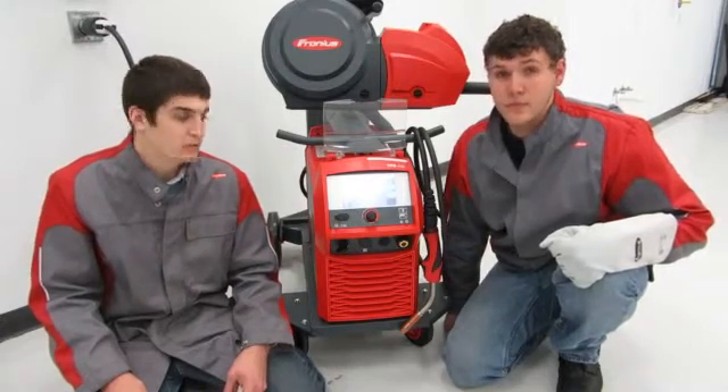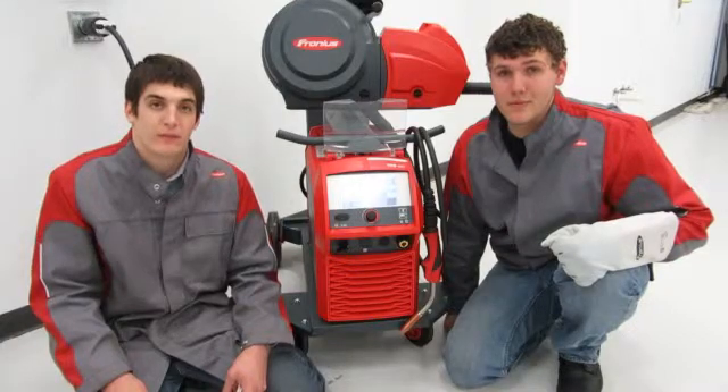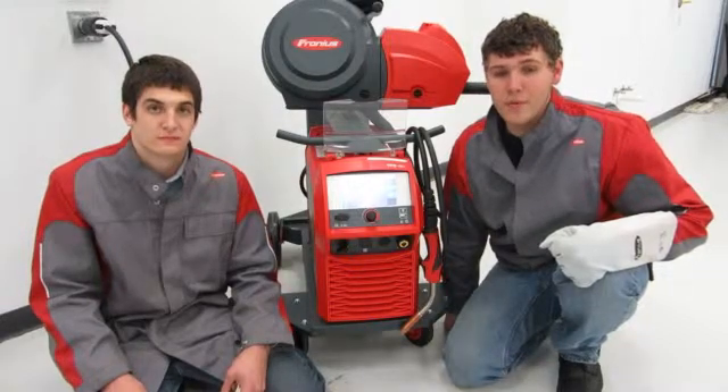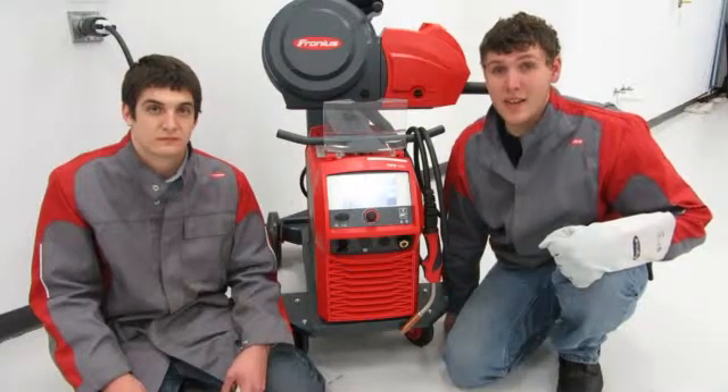All in all, with the 7-inch color touchscreen display and the communication capabilities of the Ferronius TPSI, it's a far superior welding machine. For more information about the Ferronius TPSI, check out ferronius-usa.com.